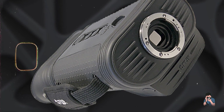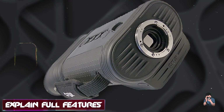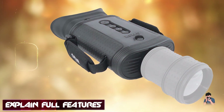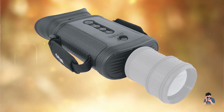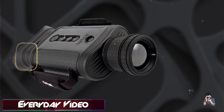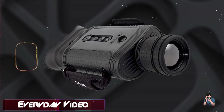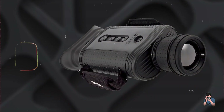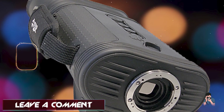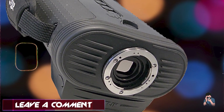Benefits and usage: Ideal for tactical applications, the BHSX Command provides superior thermal sensitivity and clarity in low-light conditions. It supports video recording and streaming via Bluetooth and Wi-Fi, enabling real-time sharing of thermal imagery. Designed for operational efficiency, these bioculars feature intuitive touchscreen controls and a rugged housing for reliable performance in the field.